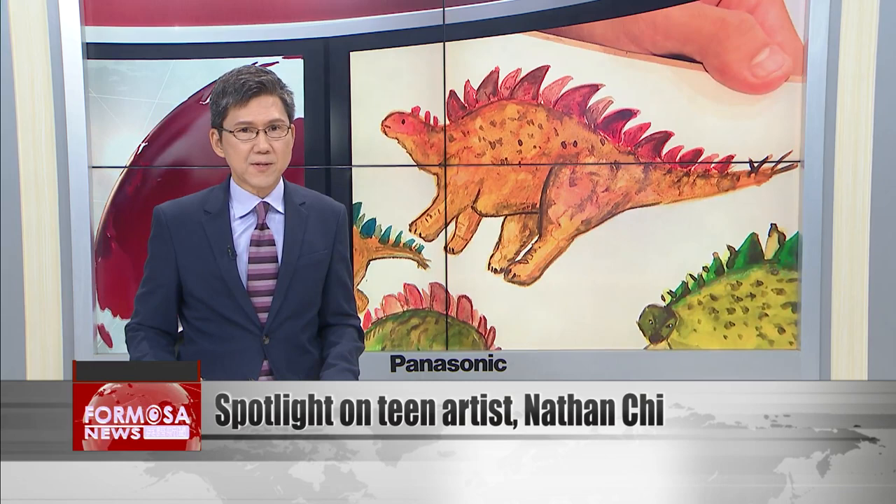Today in our Spotlight series, we meet a Taiwanese teen artist named Nathan Chee. Chee is a self-taught artist whose artworks have been printed on many products over the years. Our very own Stephanie Yang spoke to the artist to find out more about his works.